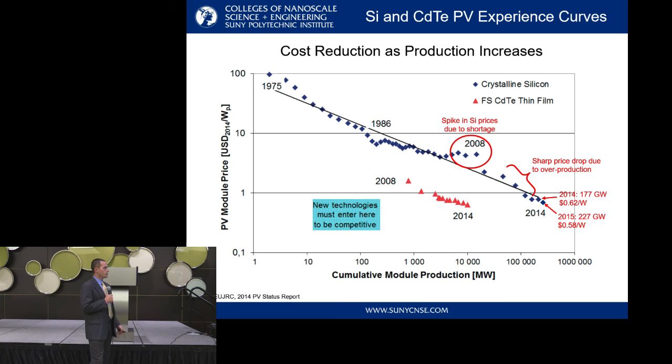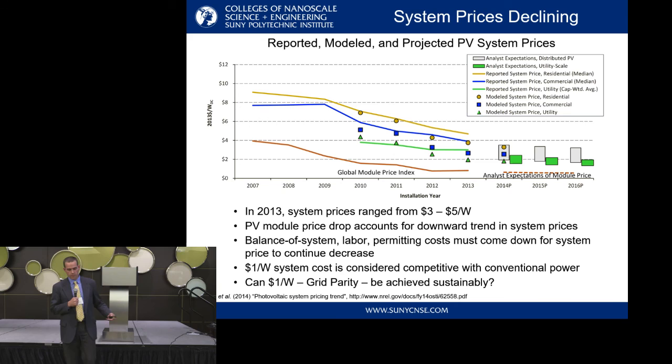In addition to module shipments, we can think about system prices. In 2013, systems were around $3 to $5 a watt for residential, utility, and commercial. There's a trend of continuing price reductions — much of that has been due to module and polysilicon price reductions. Other things need to come down too, like balance of system, labor, and permitting. Everyone talks about the magic number of $1 per watt systems as a grid parity point, where we're producing electricity at the same lifetime averaged value that a coal-fired or natural gas power plant could give you. Perhaps this can be achieved, but can it be achieved sustainably — not only from an environmental standpoint, but from a business standpoint? Will there be a margin for module makers?